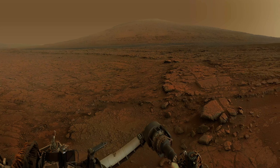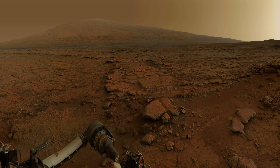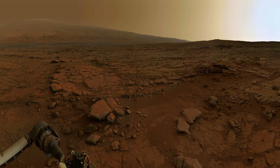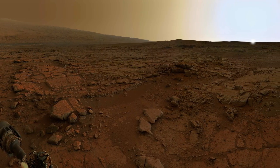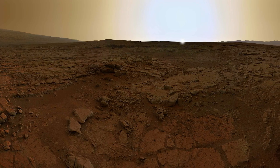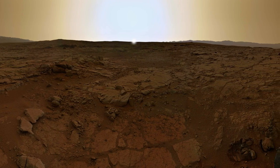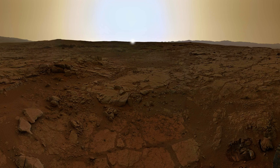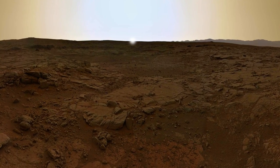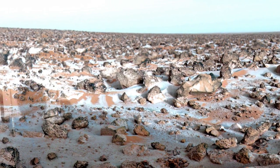A Martian solar day is about 24 and a half hours, much like Earth. But being farther from the sun, and with little atmosphere for a warming effect, it's quite cold. On a hot day at the equator, it can get over 20 degrees Celsius — about 68 degrees Fahrenheit. But temperatures well below freezing are the norm, down to minus 150 degrees Celsius at the poles.